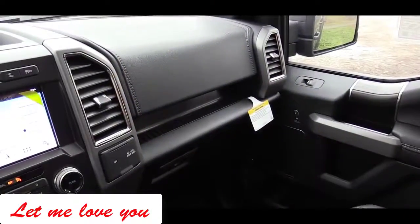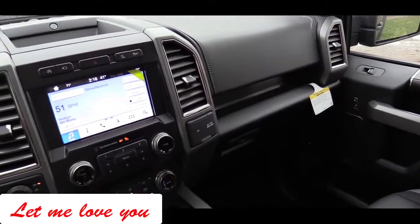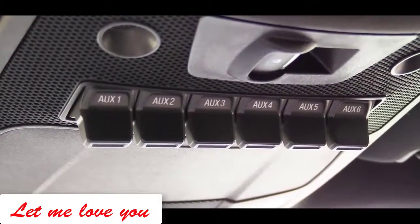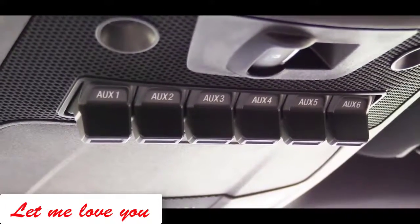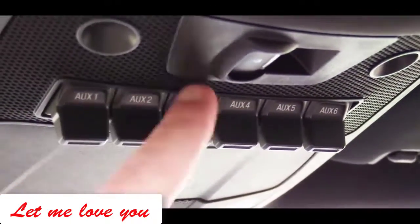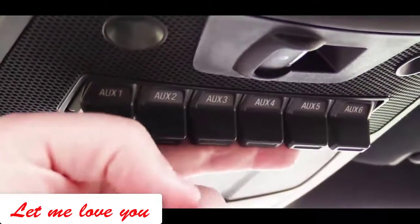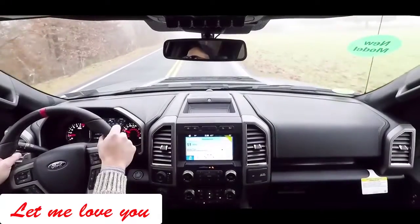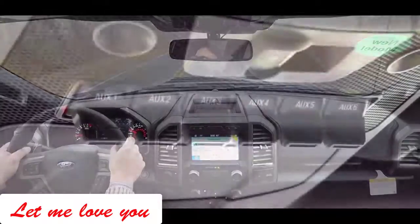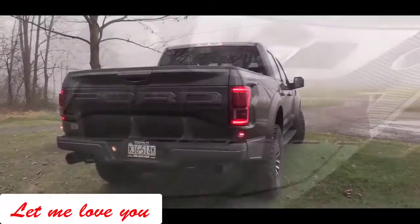One of the first things I noticed when I first reviewed a Raptor: there are several aux switches on the ceiling. You might wonder what they're for, because pressing them does nothing by default. Ford anticipated that Raptor buyers may want to modify the truck — for example, adding extra LED lighting for night off-roading — and these aux switches are pre-wired so you can hook accessories up and toggle them easily.